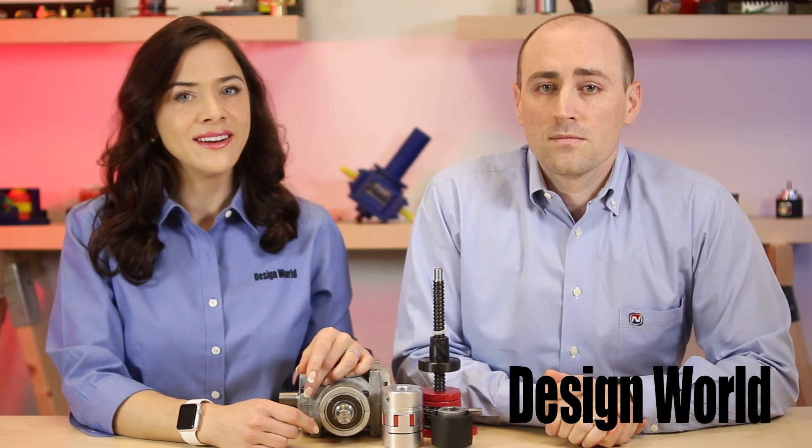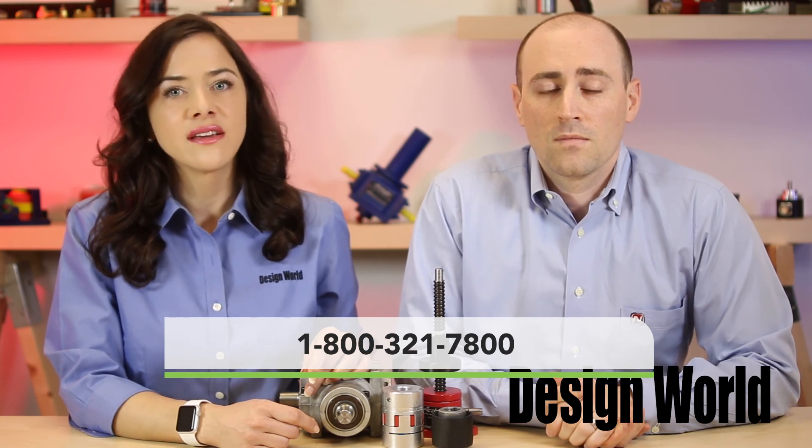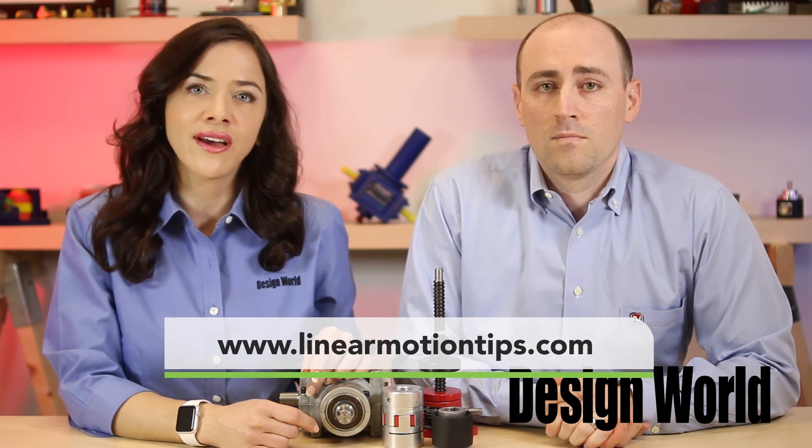Thank you, Jonathan, for sharing your insight. To find out more about the advantages of using worm screw jacks, contact Nook Industries at 1-800-321-7800 or visit NookIndustries.com. Also, visit Linear Motion Tips and search for Nook. Thank you for watching.